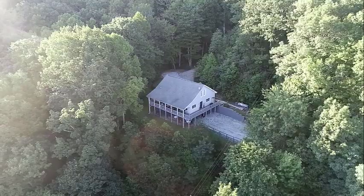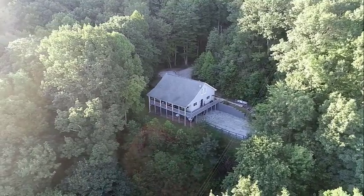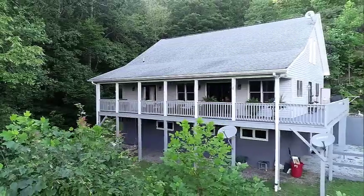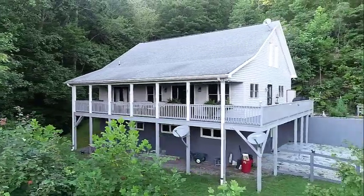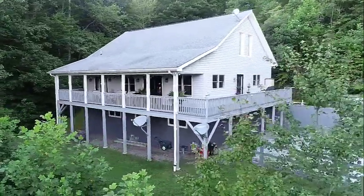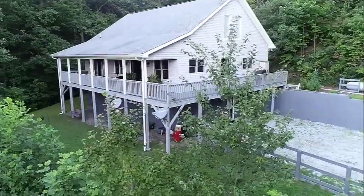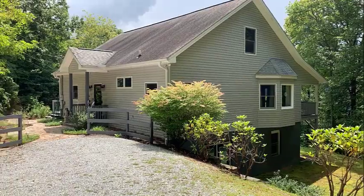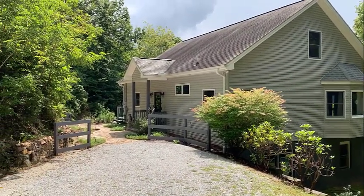Nestled in the mountains of Western North Carolina at 2,800-foot elevation sits this exquisite custom-built mountain home. Featuring dual driveways and an attached garage, the home is located with convenient access to Atlanta, Clayton, Highlands, Franklin, and Asheville areas.